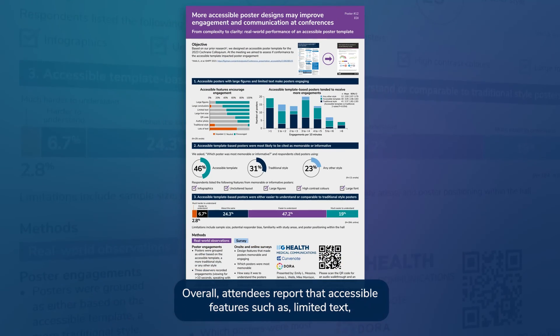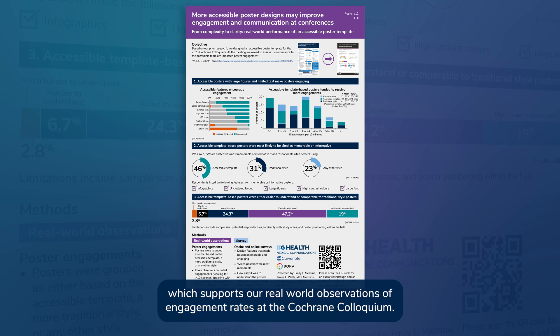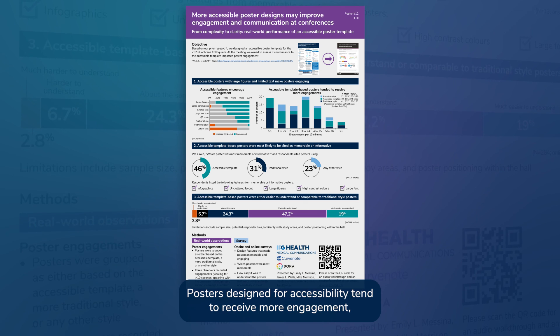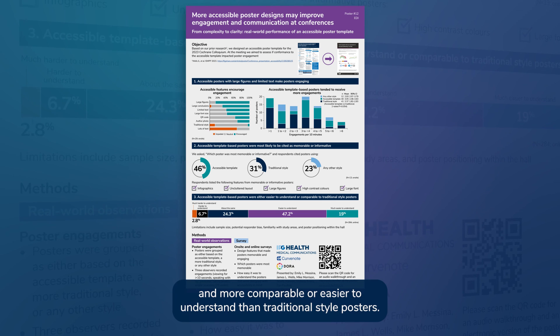Overall, attendees report that accessible features such as limited text, clear conclusions, high contrast colors, and large figures and font improve engagement, which supports our real-world observations of engagement rates at the Cochrane Colloquium. Posters designed for accessibility tended to receive more engagement and were more likely to be cited as memorable or informative and more comparable or easier to understand than traditional style posters.